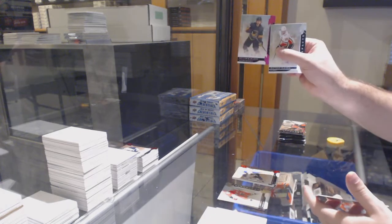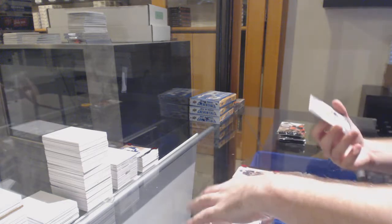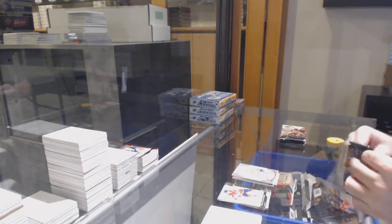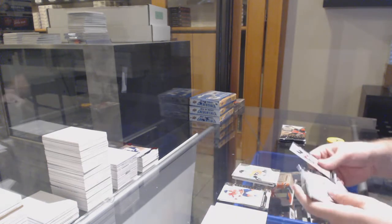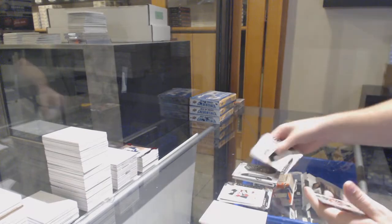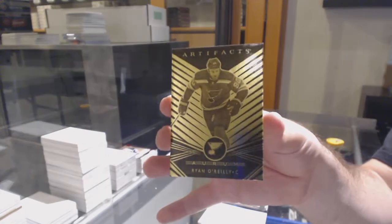For the Vegas Golden Knights, William Karlsson, numbered to 85. For the Nashville Predators, Remnants jersey of Phillip Forsberg. For the Flyers, Phillip Myers, 9.99. For the Flyers, rookie redemption. For the Blues, we've got an Orem of Ryan O'Reilly.